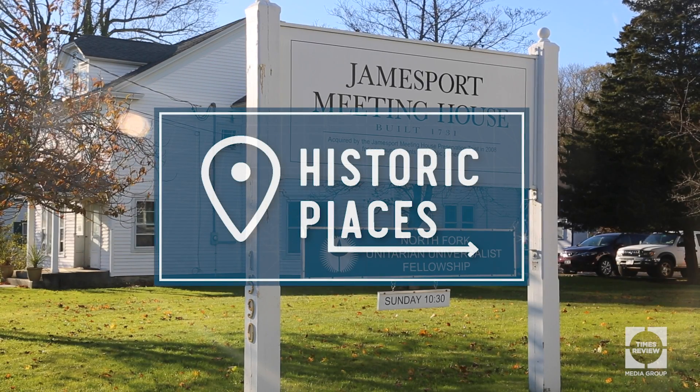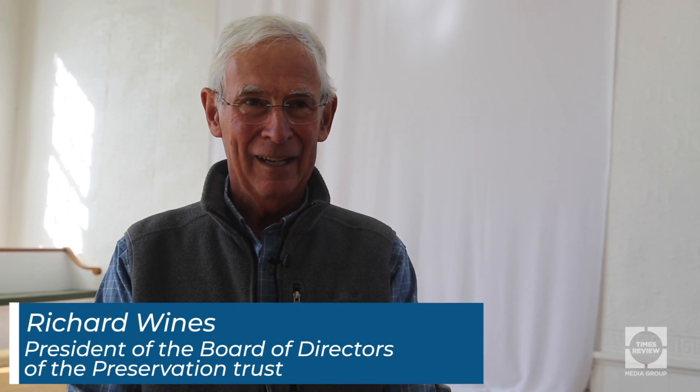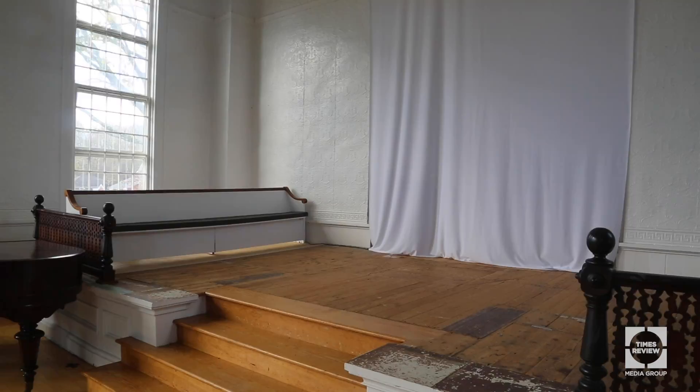Welcome to the 1731 Jamesport Meeting House. I'm Richard Wines, President of the Board of Directors of the Preservation Trust that owns and operates the building now, which of course also means I'm basically the Chief Custodian. I wear a few other hats too. Let's take a tour around the building.